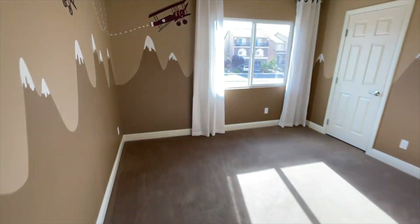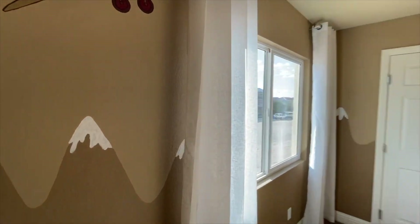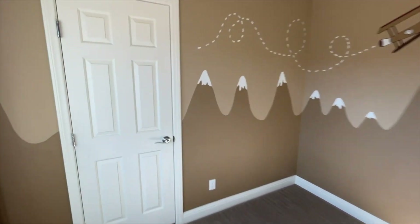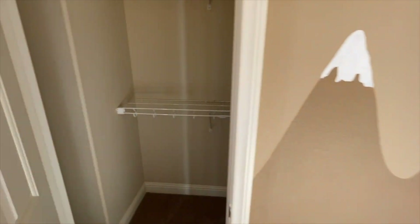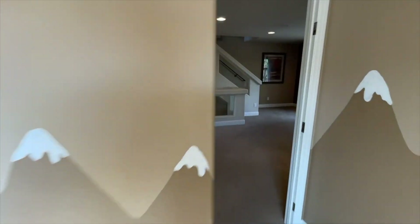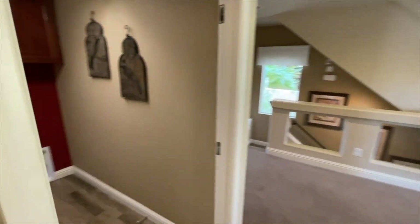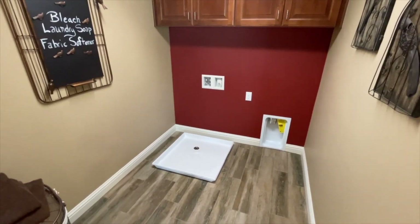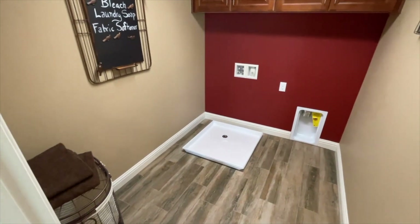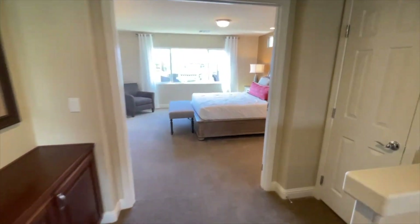The second bedroom is also about nine by ten and has a walk-in closet. The laundry room is also on this floor — it does come with a washer and dryer included, though the models aren't in the unit right now. There are some cabinets up top as an upgrade, plus a linen closet nearby.